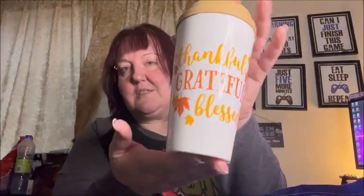My daughter chose a 'Thankful Grateful Blessed' travel mug that you can put cold or hot drinks in — she thought it was really cute so I got it for her. I also got this little bunny plush — he's so cute and so fluffy and soft.